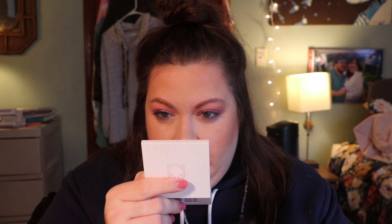I love that these compacts all have mirrors too. I like that — that's pretty.